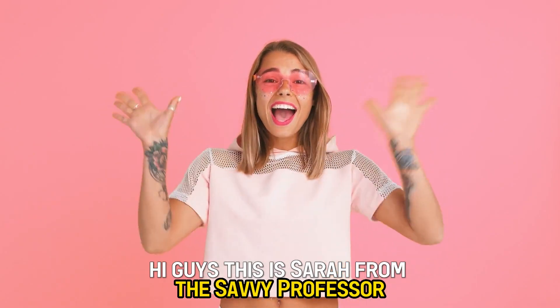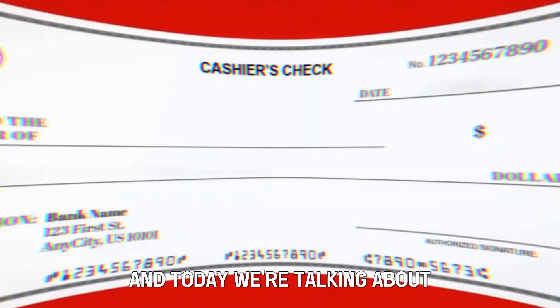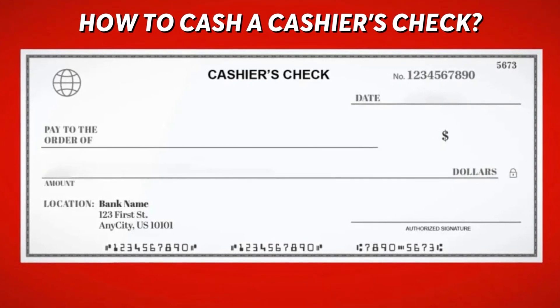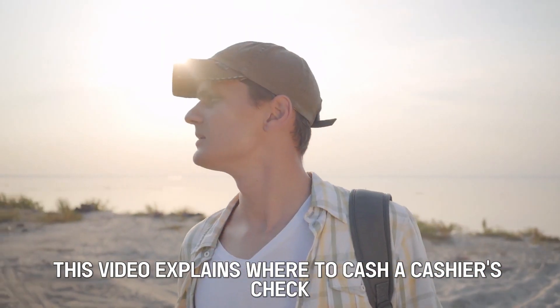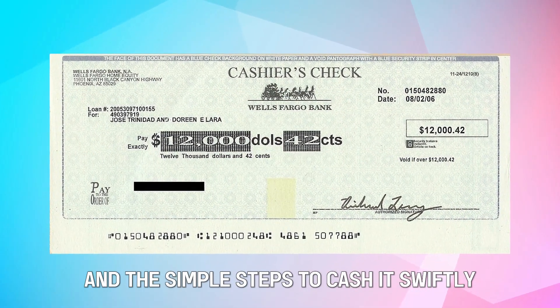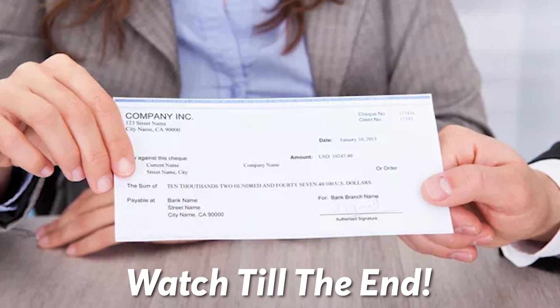Hi guys, this is Sarah from The Savvy Professor and today we're talking about how to cash a cashier's check. This video explains where to cash a cashier's check and the simple steps to cash it swiftly. So tune in till the end.